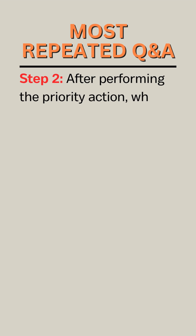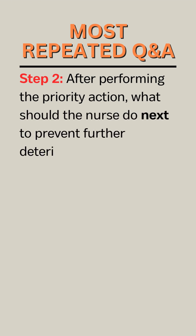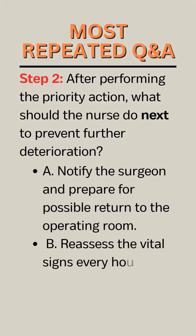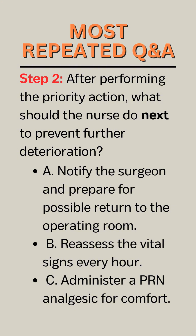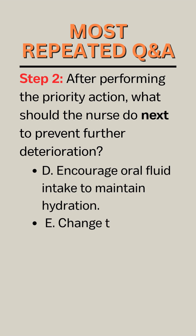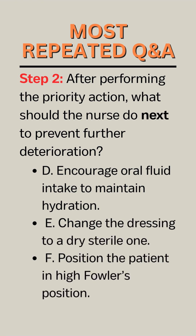Step 2. After performing the priority action, what should the nurse do next to prevent further deterioration? A. Notify the surgeon and prepare for possible return to the operating room. B. Reassess the vital signs every hour. C. Administer a PRN analgesic for comfort. D. Encourage oral fluid intake to maintain hydration. E. Change the dressing to a dry sterile one. F. Position the patient in High-Fowler's position.